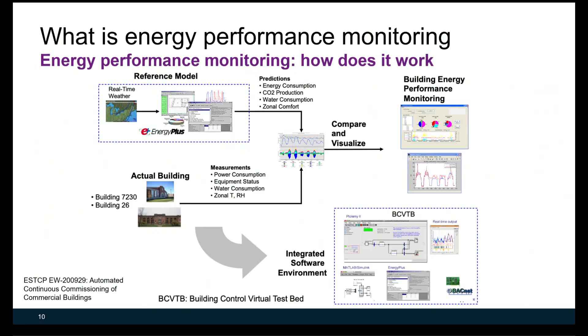Now let's look at energy performance monitoring. We have a reference model from the whole building simulation program EnergyPlus, as well as a data stream from actual buildings collected directly from the building automation system. After conducting a comparison of the two data streams, we visualize the results, all integrated through a software environment using the Building Controls Virtual Test Bed.